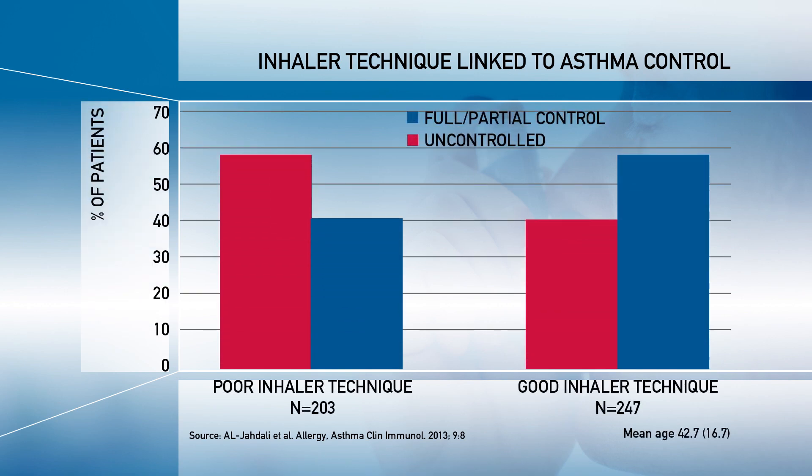Patients think they're getting the medication, and the doctor or nurse supervising their treatment thinks the drug isn't working, when in actual fact the patient is not taking it correctly. The drug is not getting to where it needs to go, so they're not getting the benefits they should.